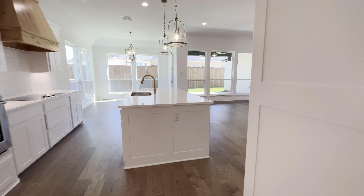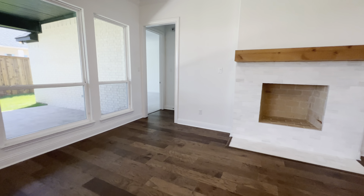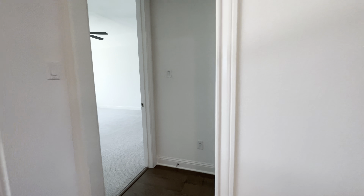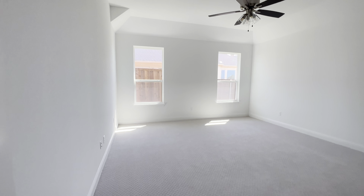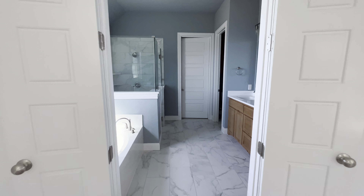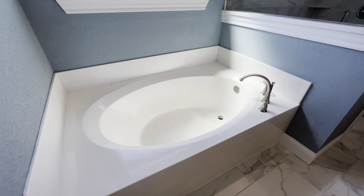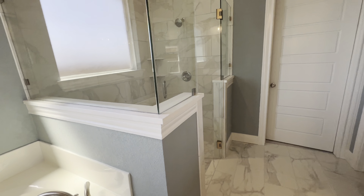I love the natural lighting in this house — the big windows on the backside right here. It's just absolutely beautiful. And this is the owner's suite — very spacious, tall ceilings. It walks right into the owner's master shower and tub.